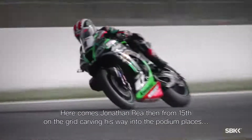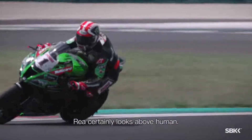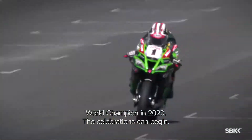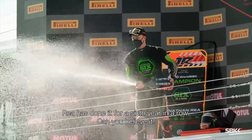Here comes Jonathan Rea, carving his way into the podium places. This third race certainly looks above human. World champion in 2020 — the celebrations capping it. Rea has done it for a sixth year in a row. Can you believe it?